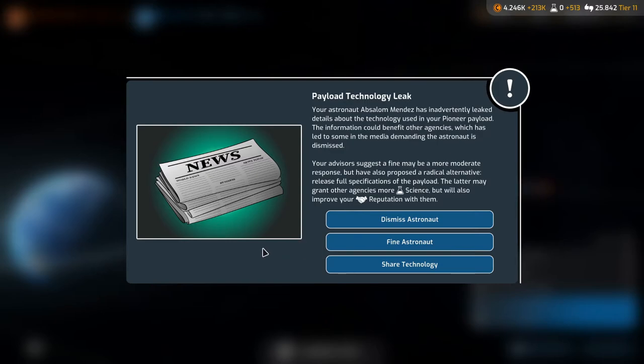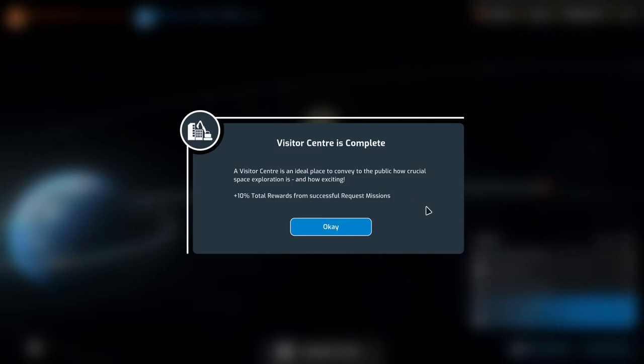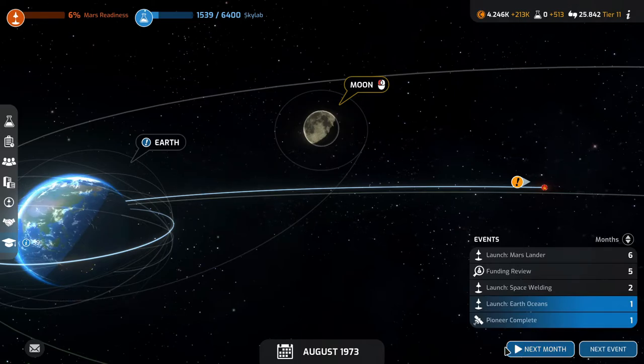Your astronaut Absalom Mendez has inadvertently leaked details about the technology used in your Pioneer payload, and the information could benefit other agencies. Your advisors suggest a moderate response, but there's also a radical alternative: release full specifications of the payload, which may grant other agencies more science but will also improve your reputation with them. I'm going to fine the astronaut. Another agency has gained science — I hope it's not China.